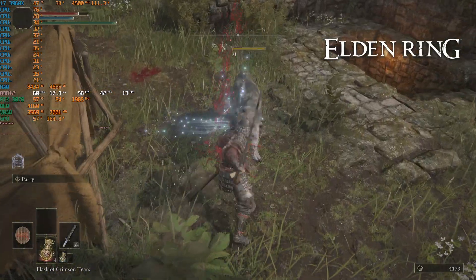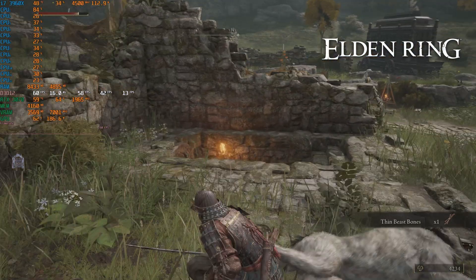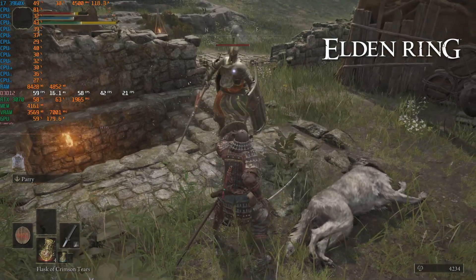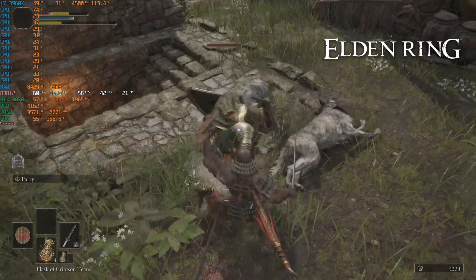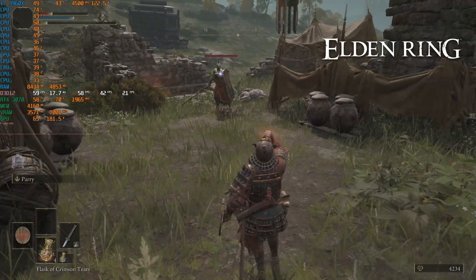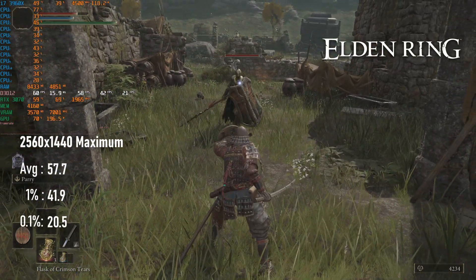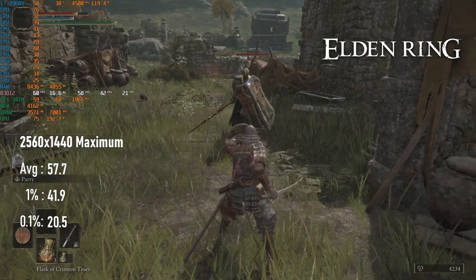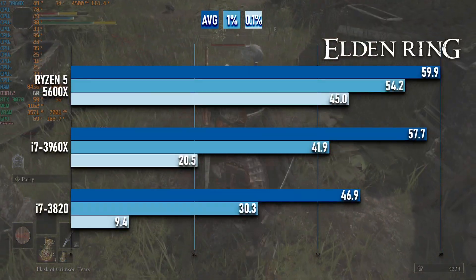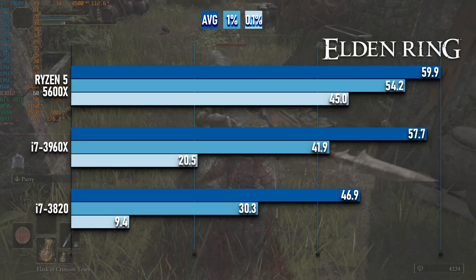Elden Ring should be a simple one to benchmark — it caps at 60 FPS after all — but there's a little more nuance to it. At 1440p max settings, a modern mid-range CPU like the Ryzen 5 5600X can keep close to a 60 FPS experience, but older, weaker CPUs do have some difficulty processing the game's open world. 1% lows on the 3960X drop to just about 40 FPS, and 0.1% lows fall as far as 20. While this is a drop from modern CPUs, it's a huge leap from the quad-core i7-3820, which failed to hit a 50 FPS average in my test.